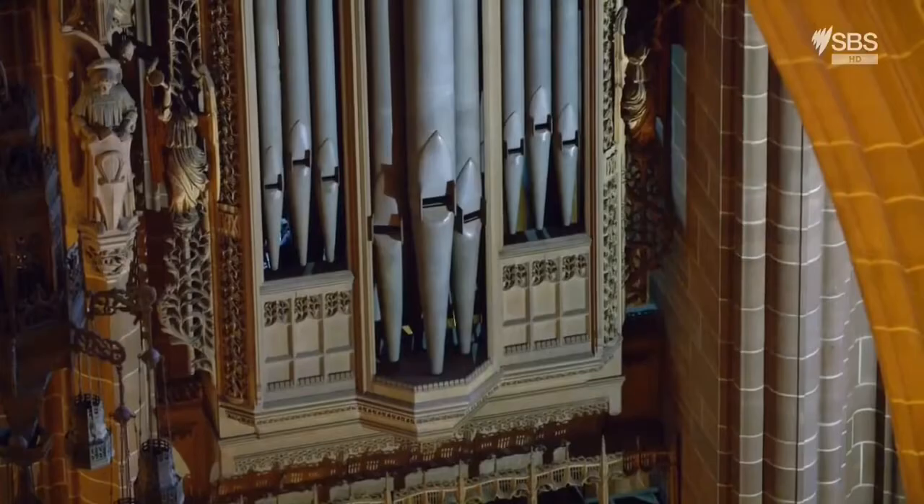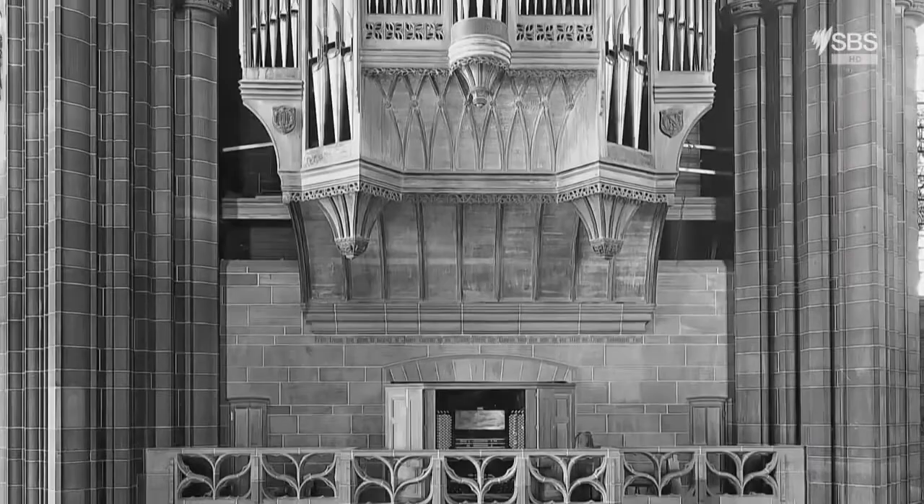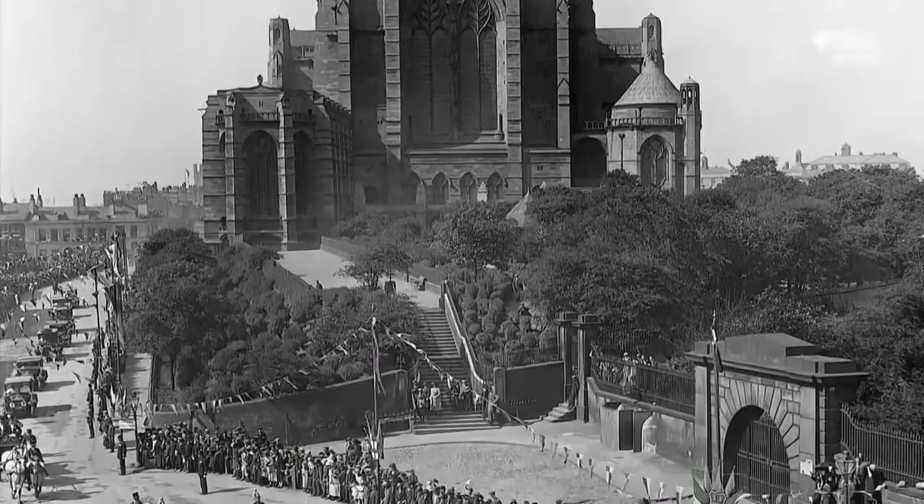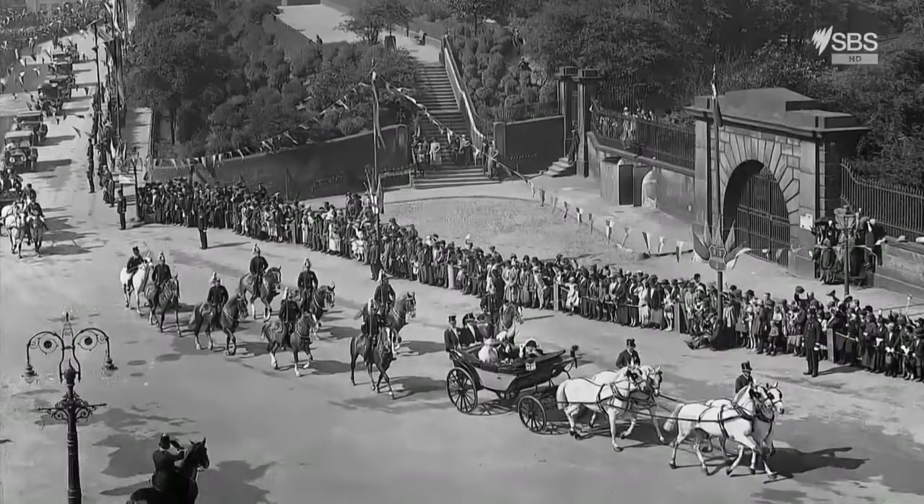What about keeping it in tune? It's a big job. It takes 50 days a year maintenance. There are 10,268 pipes, and they all react differently. This stupendous organ was first played in public when the royal family came to attend the official blessing of the cathedral. Thousands lined the road to glimpse King George V and Queen Mary arriving.